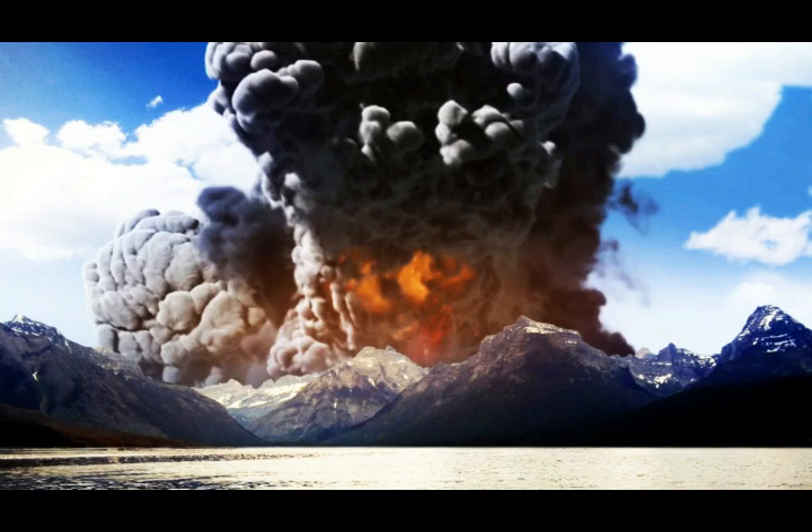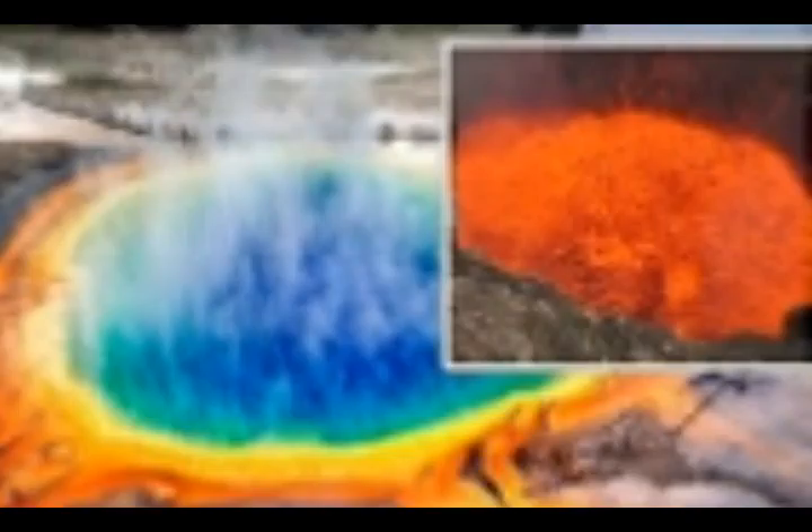Yellowstone volcano scientist Mike Poland has pinpointed the date for a potential future supereruption after addressing claims that it is overdue. One of the scientists, Dr. Michio Kaku, says it's Godzilla sleeping and that once it erupts it's overdue. But let's see what Mike Poland has to say about that.